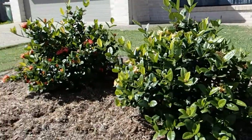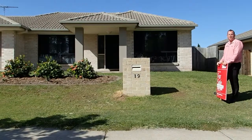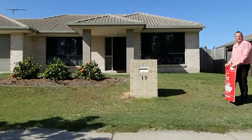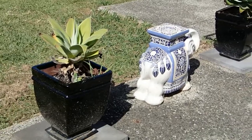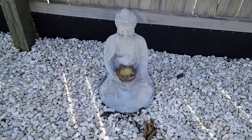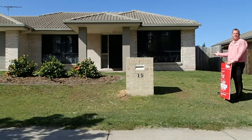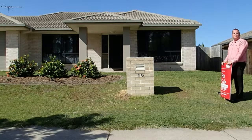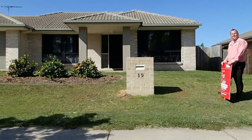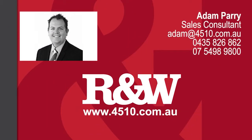Thank you very much for taking this sneak peek on this beautiful home with me. To book a full grand tour, give me a call — open home times are advised, however private inspections are available anytime you like. Properties like this are very popular in this market right now. Please come and say g'day and join me for an inspection — you can contact me using the details available in this video. Cheers!